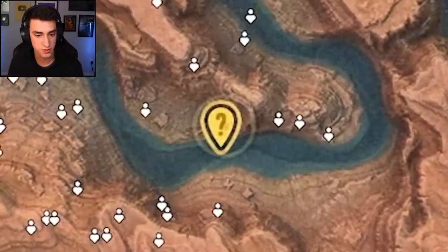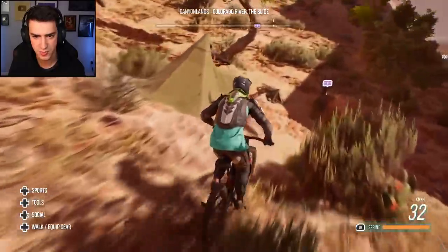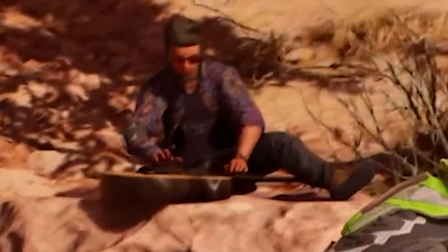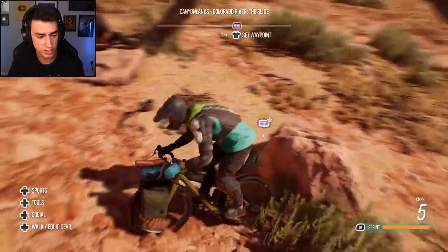What's this question mark? Usually these are landmarks, but it could be a stunt — you never know until you try it. What is this? There's a guy playing like a banjo or guitar. A relic! I found my first relic — I've never found a relic till now. Adventure bike — that's what I got. Nice.